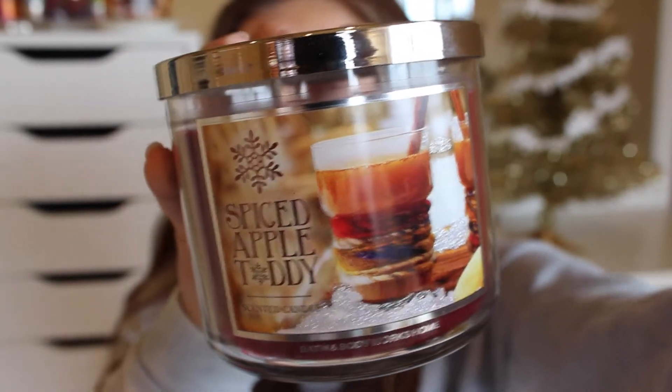Next I got the Cinnamon Frosting candle, and it smells like cinnamon frosting. This smells amazing — I think this is one of my favorites. I went in there and asked the lady what she thought I'd like, and she pointed me to these. It was like a holy light among the candles — this one smells absolutely amazing.